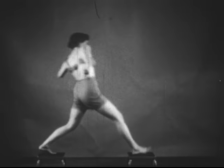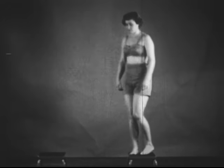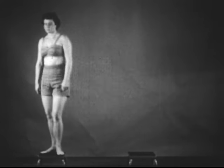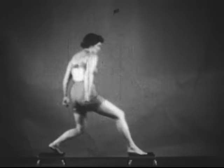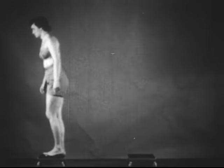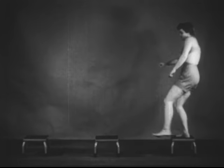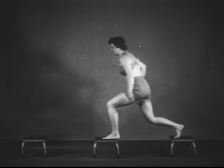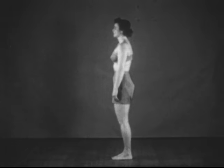In stepping from obstacle to obstacle such as logs or boulders, the tendency is to hold the weight back on the rear leg, thus throwing the body off balance and sometimes failing to make the reach. It is far simpler to lean forward in the crouch, shifting the weight forward over the front leg. With three obstacles, we see better the effect of holding back. Once more, if the body is forward in the crouch with the trunk leading with the leading foot, the effort is much less and the movement is more effective and safer.